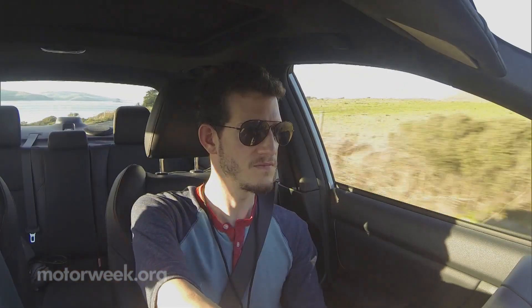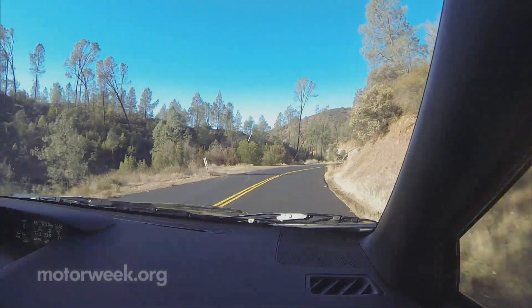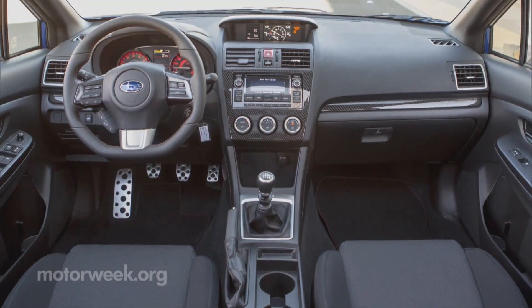We saw plenty of grip and stability through the winding roads of Northern California's Redwood Forest, where the fun factor was highest with the standard quick-shifting six-speed manual.